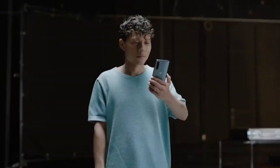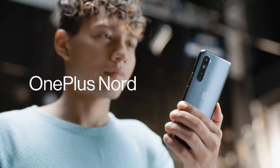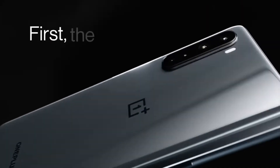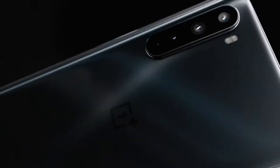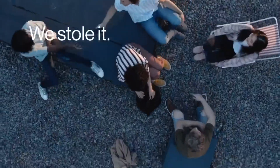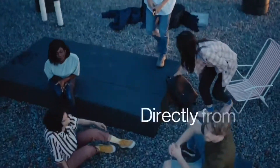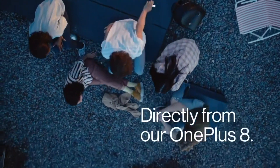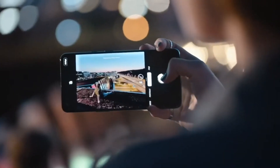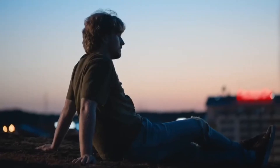Five years ago, OnePlus launched the OnePlus X, which did not go as planned. Well, today OnePlus is back into the mid-range segment with the new OnePlus Nord. The OnePlus Nord does indeed live up to the hype that it set out to create, making this one of the best mid-range smartphones in the market.